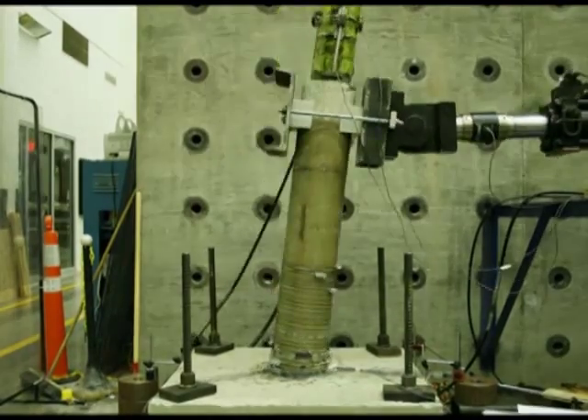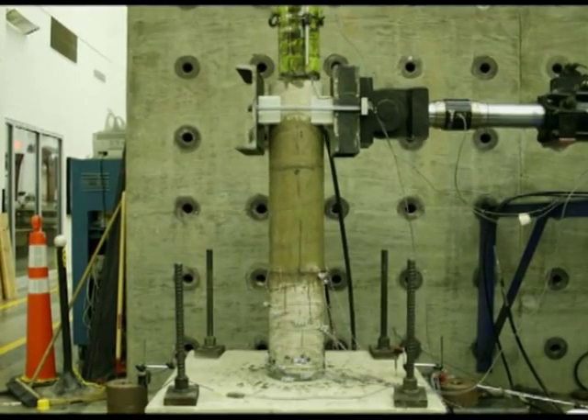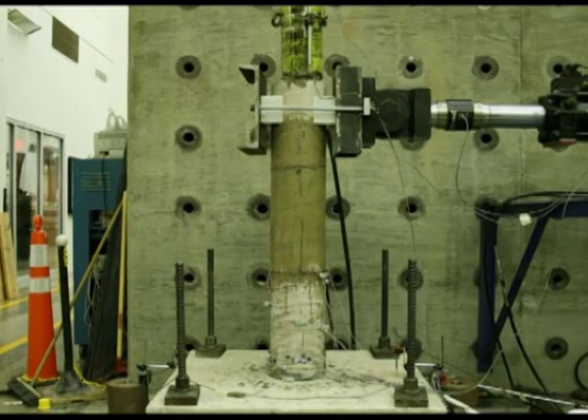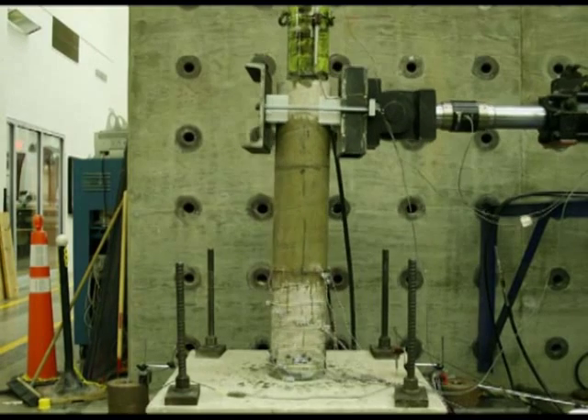The level of drifts that we were able to attain with the columns wrapped with SMA spirals were extremely higher than those we were able to achieve with the fiber-reinforced polymer wraps. The level of damage at the end of the test was also extremely less for those that were actively confined.